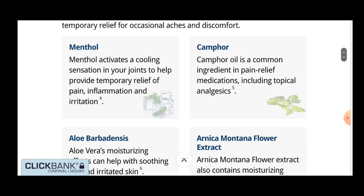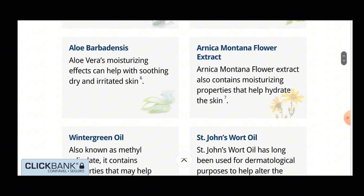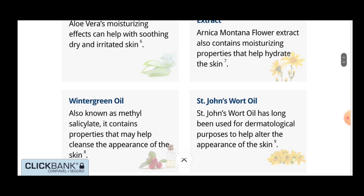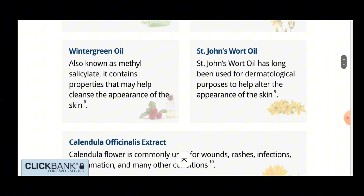Wintergreen Oil, also known as methyl salicylate, contains properties that can help clear the appearance of the skin. St. John's Wort Oil has long been used for dermatological purposes to help alter the appearance of the skin. Calendula officinalis extract: calendula flower is commonly used for wounds, rashes, infections, inflammation and many other conditions.